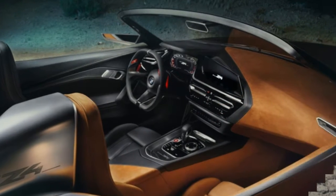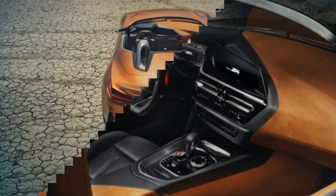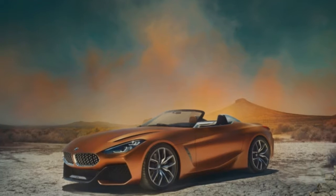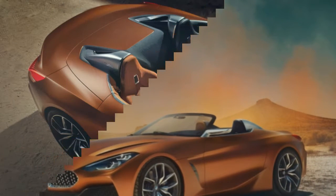Though if someone is really clamoring for a hybrid version, perhaps the Z4's Toyota Sports Car sibling is a more likely candidate. As has already been reported, the Z4 will keep the manual transmission alive, but Automobile adds that the available automatic will be BMW's familiar and excellent ZF 8-speed.